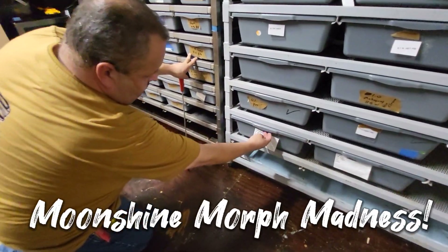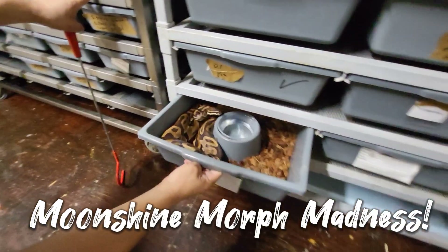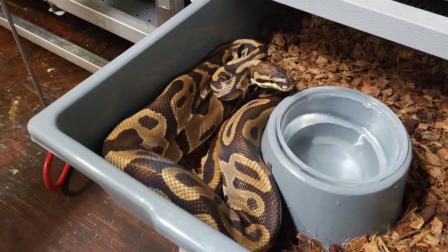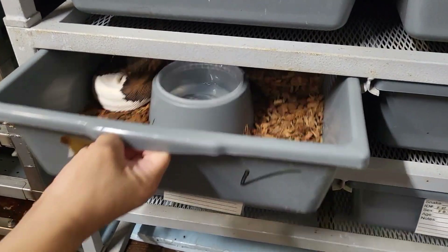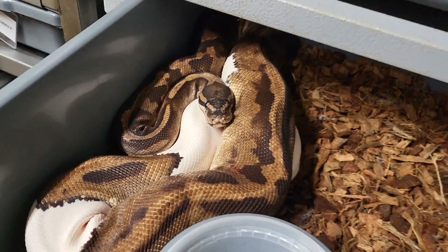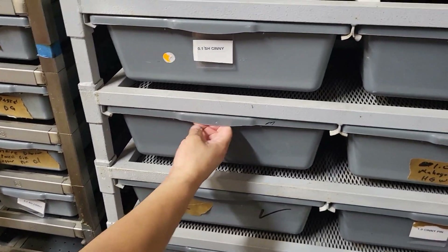Alright, got some more breeders here. Somebody else — a leopard head clown. Male or female? Male. Female pied. Can't go wrong with some female pieds. Breeding size.